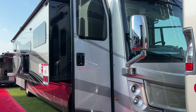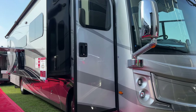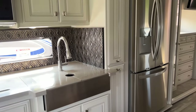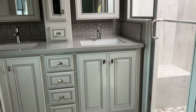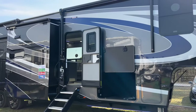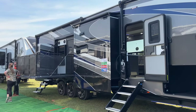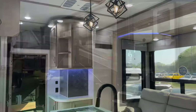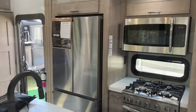This Discovery LXC 40M is definitely eye-catching. I love the interior space — huge kitchen and gorgeous bathroom. There is tons of storage here. The Momentum 399 TH-R is absolutely gorgeous and has tons of storage space, and the interior is equally impressive.